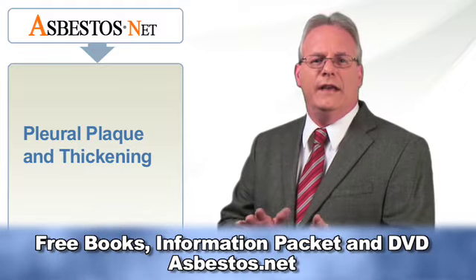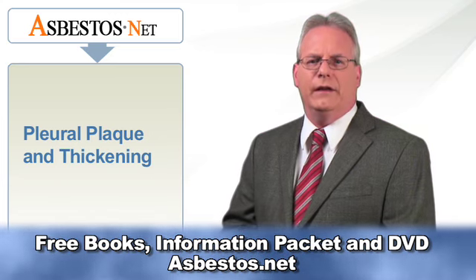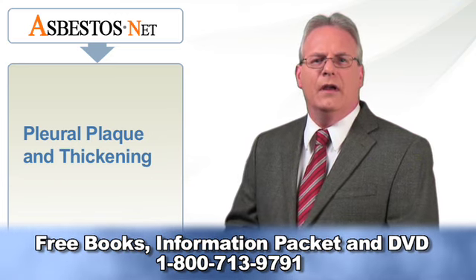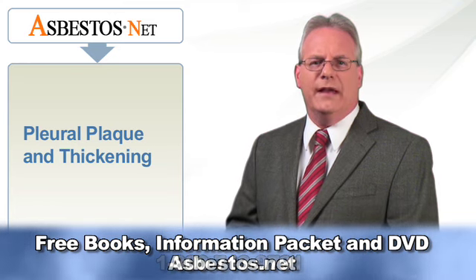One of the four conditions that can develop from asbestos exposure is pleural plaque and thickening. The others are asbestosis, lung cancer, and mesothelioma, a cancer of the lining that surrounds the lungs, heart, or abdominal cavity.